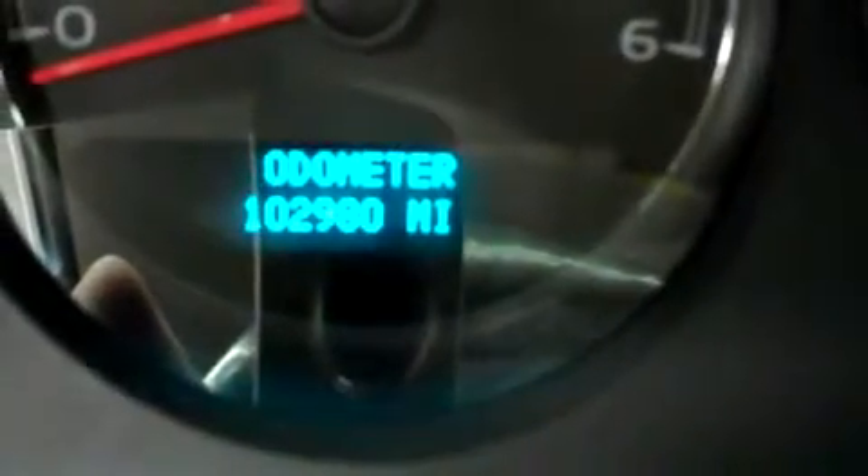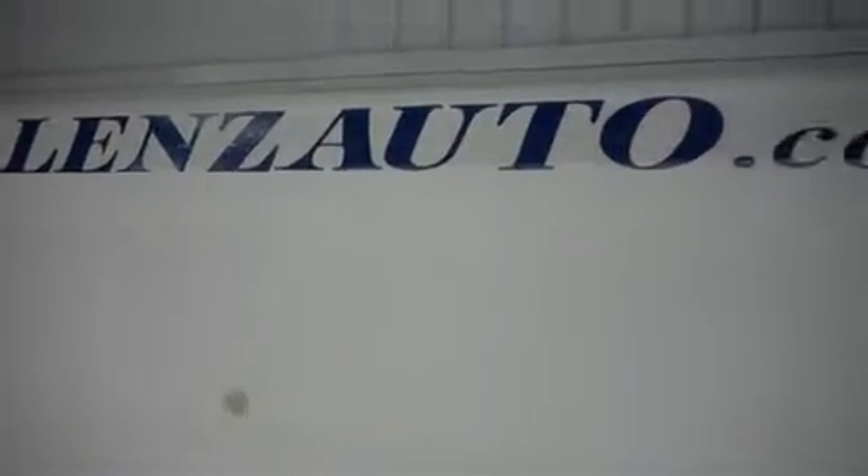So you can see the odometer, it reads 102,980 miles at the time of this video. This Suburban LTZ is with the 5.3 liter Vortec motor. For more pictures of this vehicle or the over 500 in stock, please visit our website at lensauto.com.